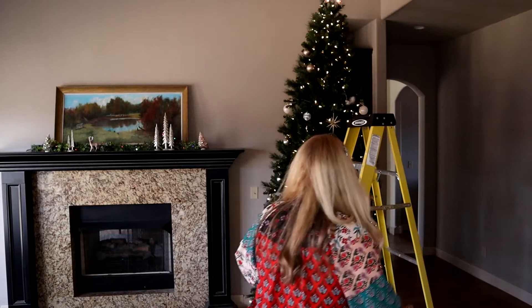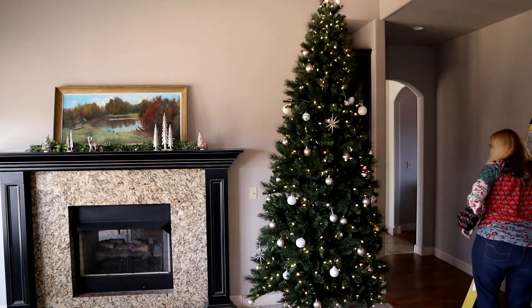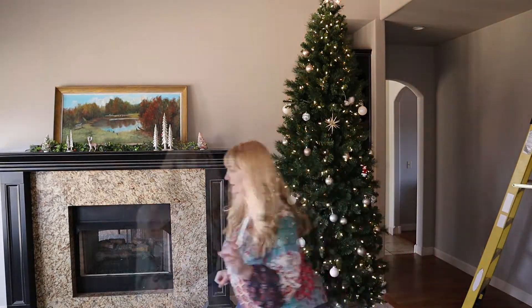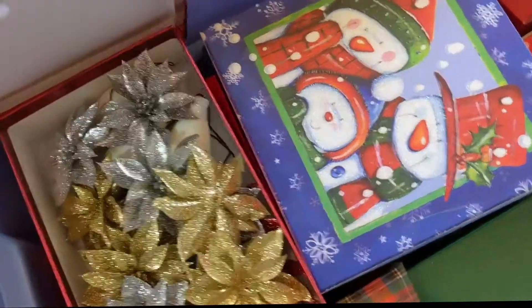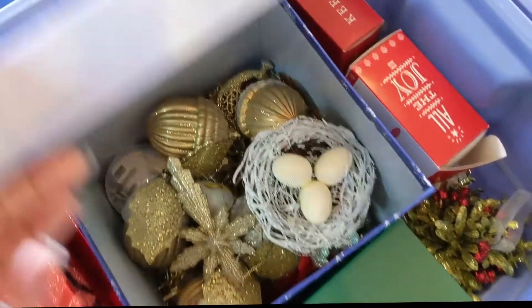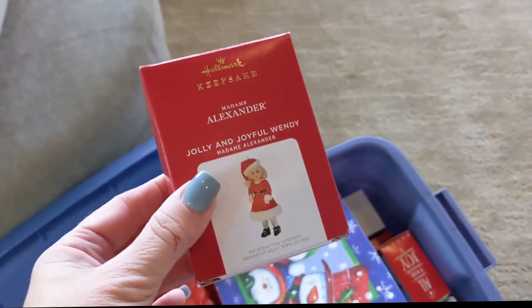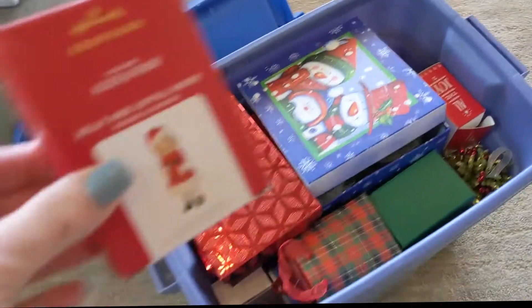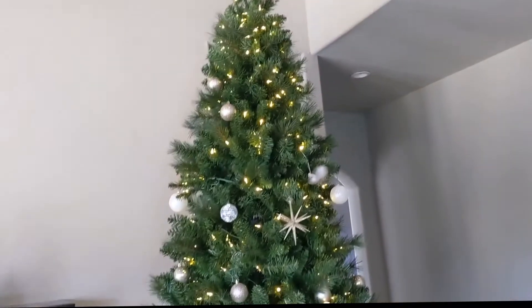I'm going to move this giant ladder and start working down below for now. Let me show you some of the ornaments in my bucket here. This is the bucket, and inside I've got lots of little things all organized — my favorites that I put on the tree.